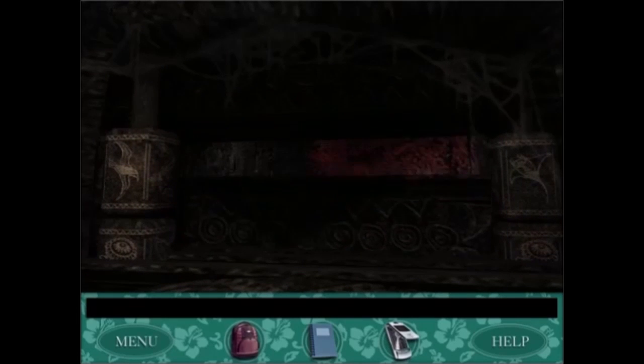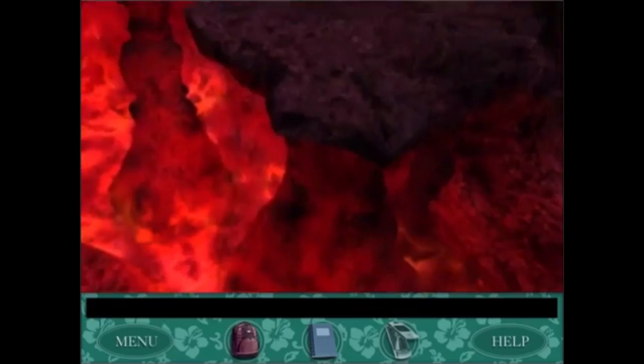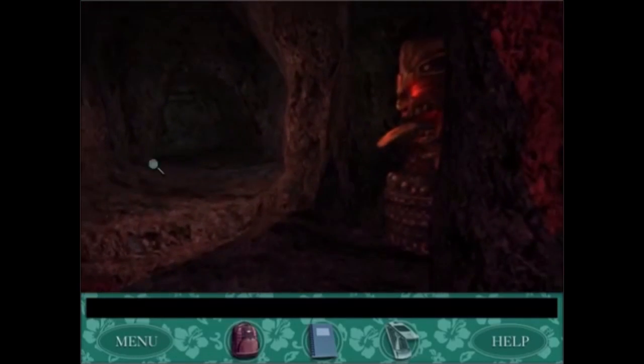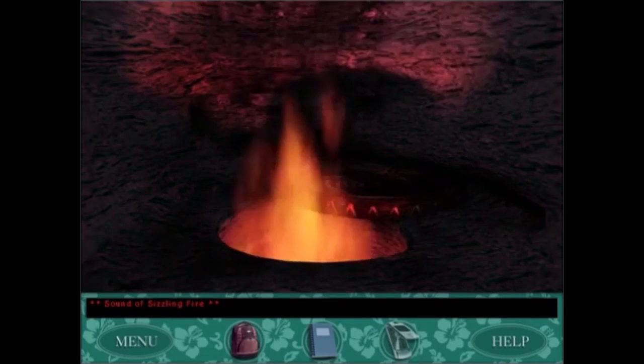With Creature of Kapu Cave, my favorite part is the puzzle section in the cave itself. Nancy has to open up the cave by solving the teeth puzzle, then she has the jumping across lava puzzle, which I like, then an elements puzzle, which is okay, followed by a puzzle to stop a giant rolling ball, which is pretty cool.